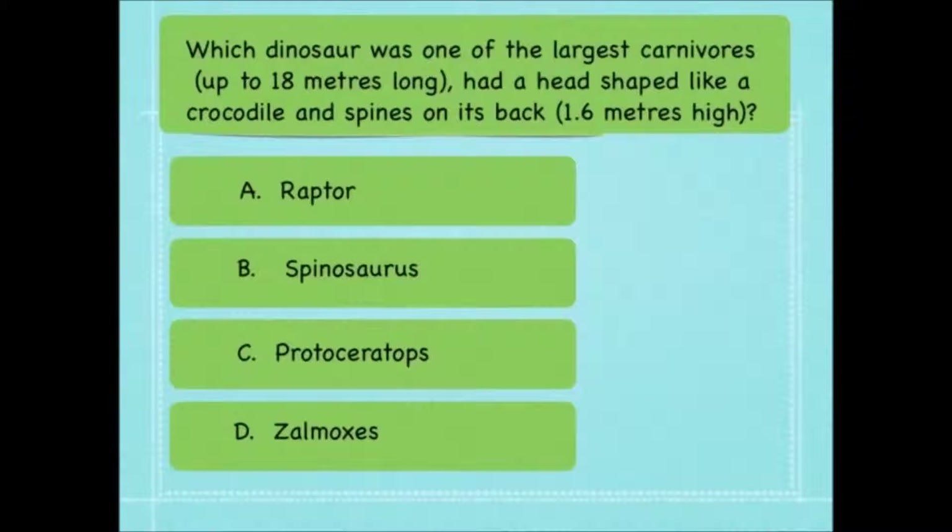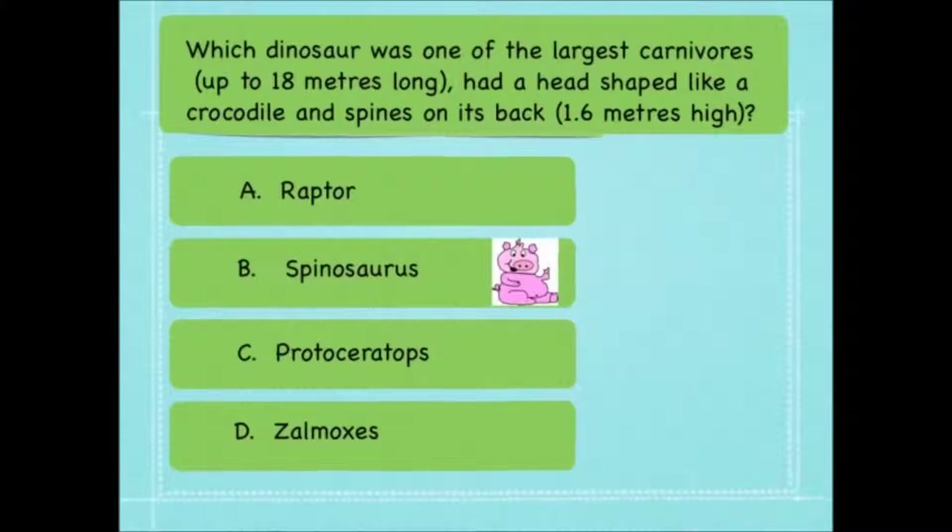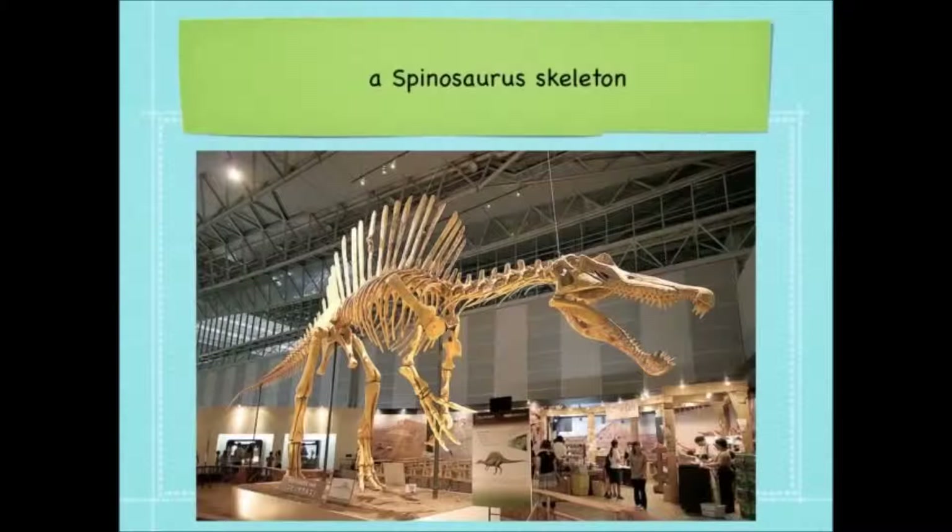Which dinosaur was one of the largest carnivores, up to 18 metres long, with a head shaped like a crocodile and spines on its back — the spines grew as high as 1.6 metres? Was it a raptor, a Spinosaurus, a Protoceratops or a Xalmoxes? It was a Spinosaurus. This is a picture of a real Spinosaurus skeleton — it's huge. Look at the people in the background; look how small they look. Check out the head on this dinosaur — it looks just like a crocodile. Those huge spines on the back would have made it look really, really monstrous. It certainly would have been a scary dinosaur.